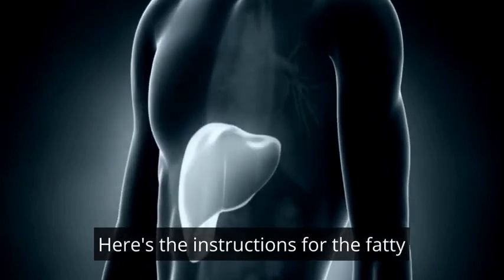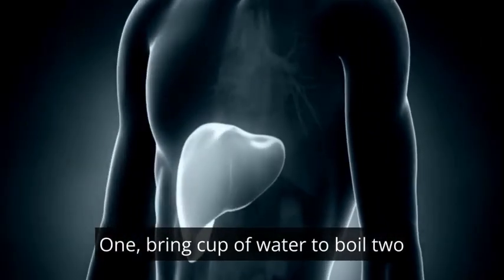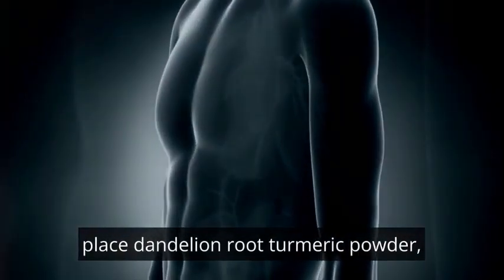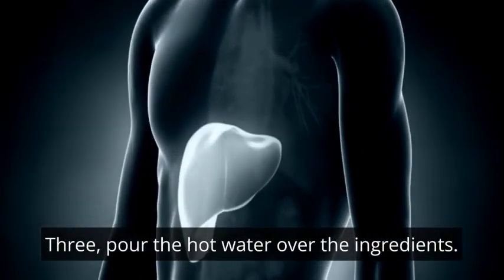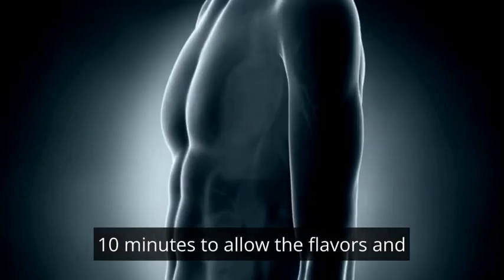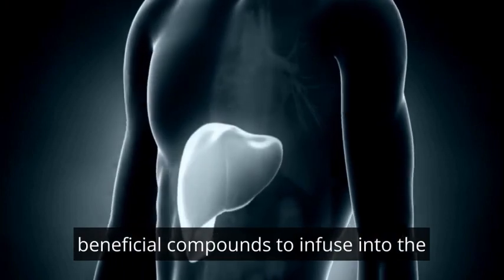Instructions for the fatty liver-fixing tea mixture: 1. Bring a cup of water to a boil. 2. Place dandelion root, turmeric powder, grated ginger, and milk thistle seeds in a teapot or cup. 3. Pour the hot water over the ingredients. 4. Let the mixture steep for 5 to 10 minutes to allow the flavors and beneficial compounds to infuse into the water.